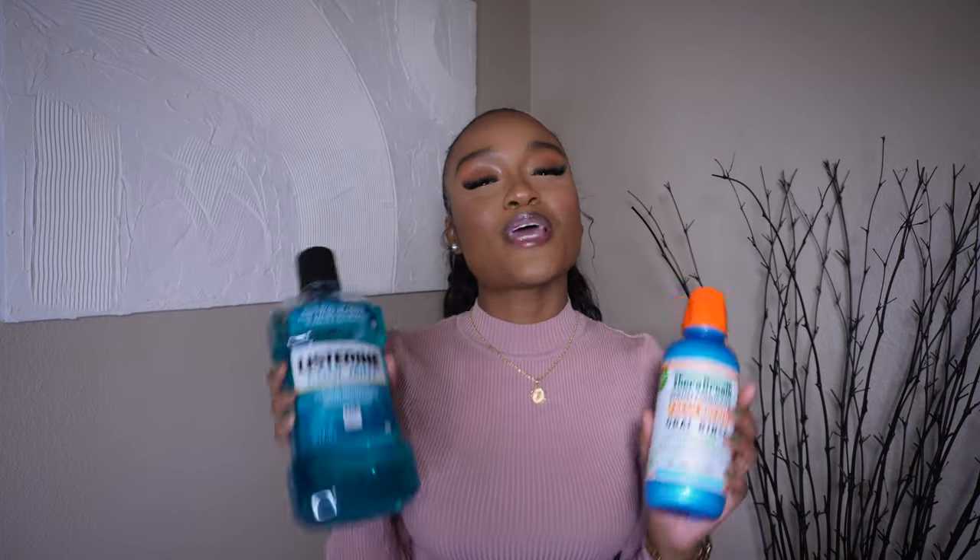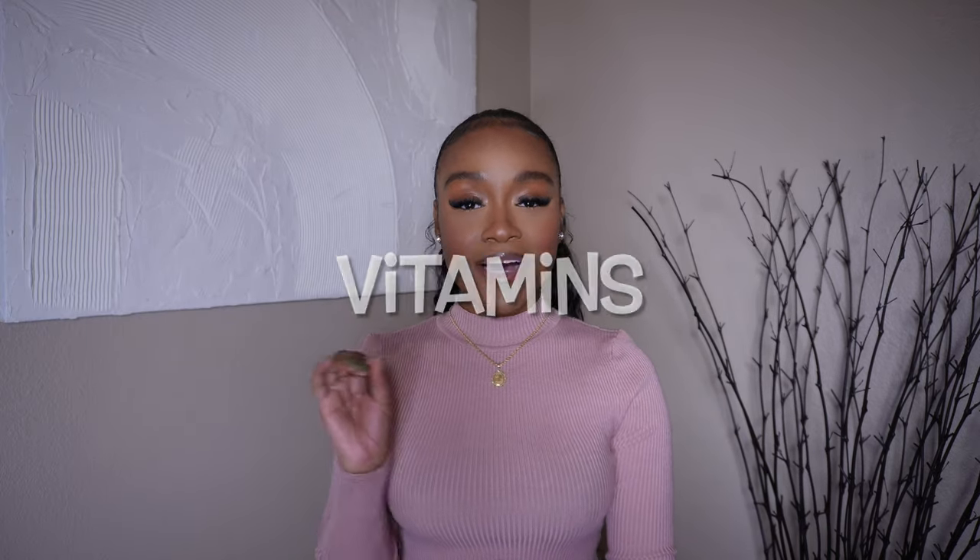Hey, it's your girl Jam and welcome back to my YouTube channel. Today we will be getting into my feminine hygiene routine. I recently did a 'come hygiene shopping with me' video, so if you haven't watched it make sure you go watch that — I'll link it down below. But today we're gonna get into a really in-depth hygiene routine.